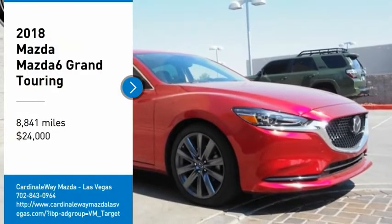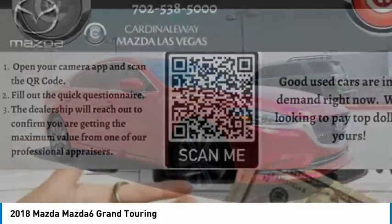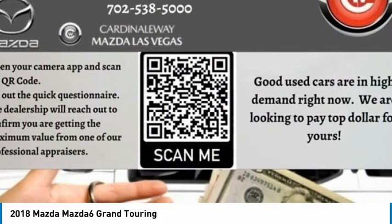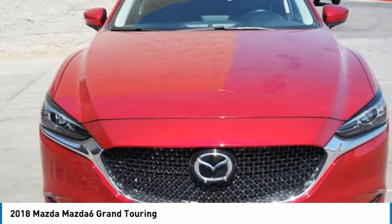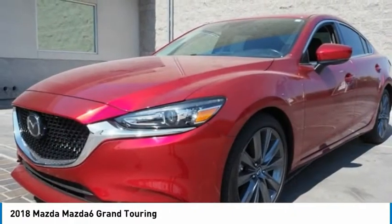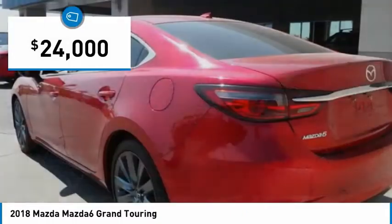We are pleased to show you the 2018 Mazda 6. Exceptionally stylish and fun to drive, the Mazda 6 has quality, dependability, and reliability at the heart of its design. This acclaimed sports sedan appeals to your senses and your wallet and is priced below $25,000.